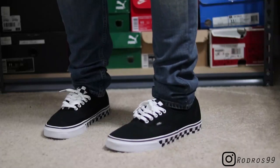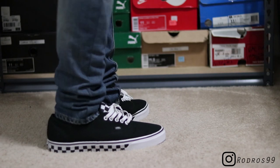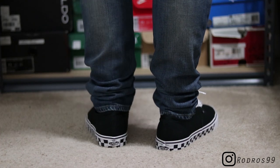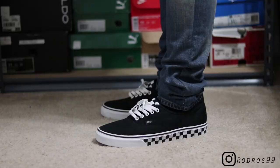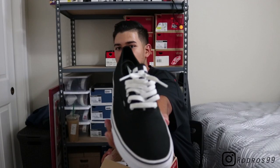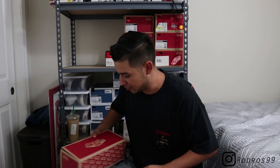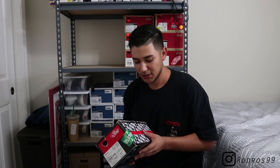Next up is another pair of Authentics — I got these from Paxton. I did pay full retail for these, which I kind of regret because they went on sale after, but it's whatever. I think I got these for 55 bucks. These are the Checkered Tape Authentic in the black colorway — check it on the tongue right there. Really simple shoe in terms of colors.